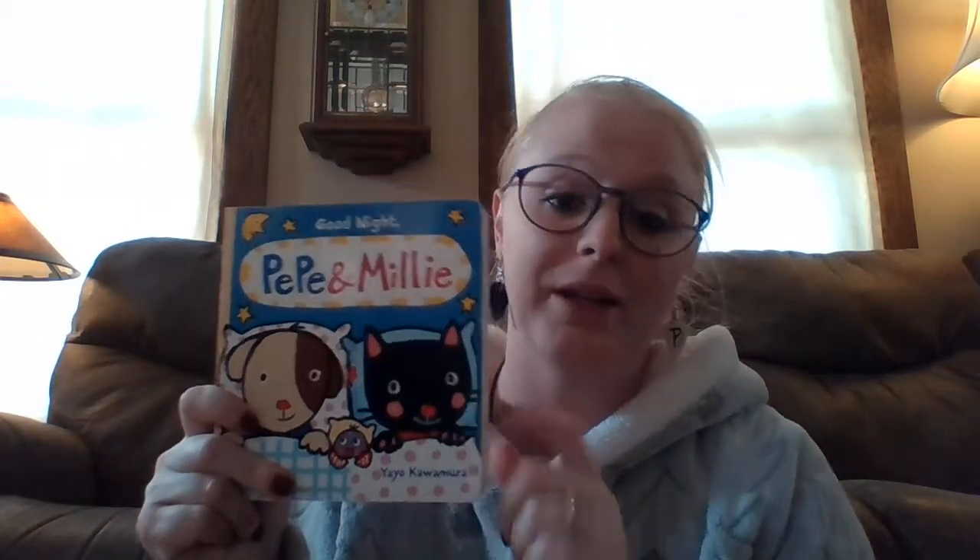So I really recommend these books. They're by Yayo Kawamura — I know I'll probably kill that. Really good. Like I said, there's three. Really fun. William absolutely loves them, so I really recommend them.